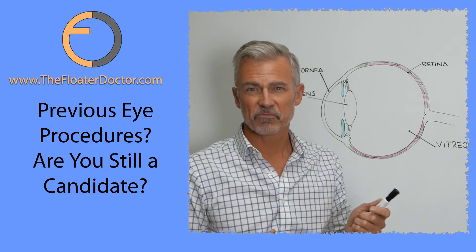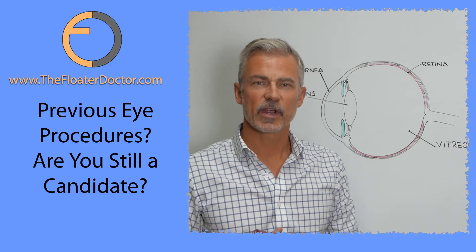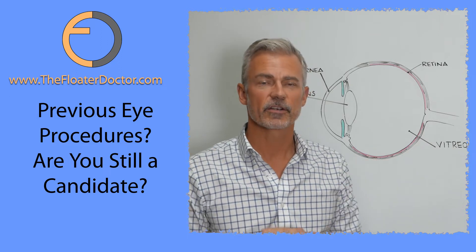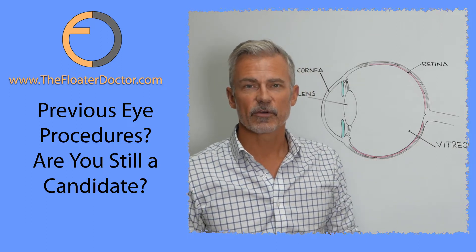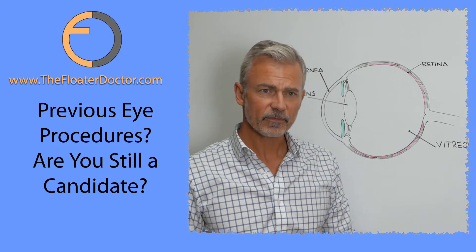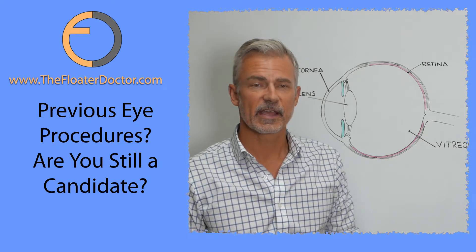The answer is probably yes. Hi, I'm Dr. James Johnson. I am medical director of Vitreous Floater Solutions, also known as the Floater Doctor, and all I do is treat floaters. I'm an ophthalmologist licensed in the state of California, and I've been exclusively treating eye floaters here in Southern California since 2007.